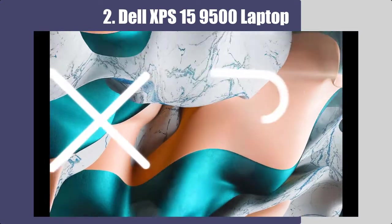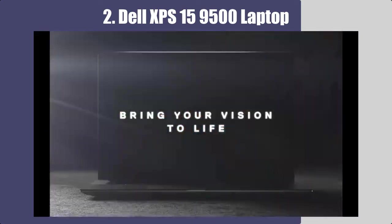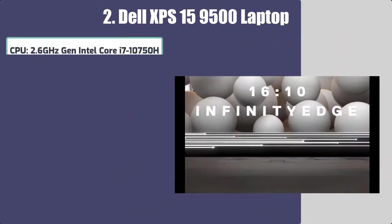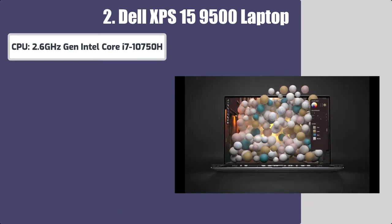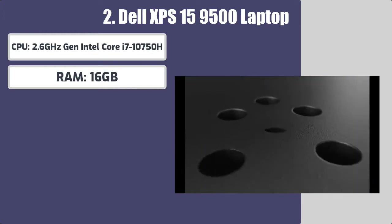Number 2: Dell XPS 15 9500 Laptop. Best features of this laptop for graphic design. CPU: 2.6 GHz Intel Core i7-10750H. RAM: 16GB.